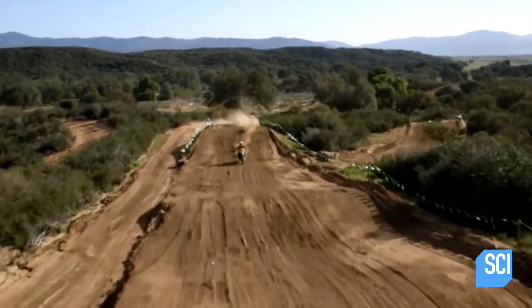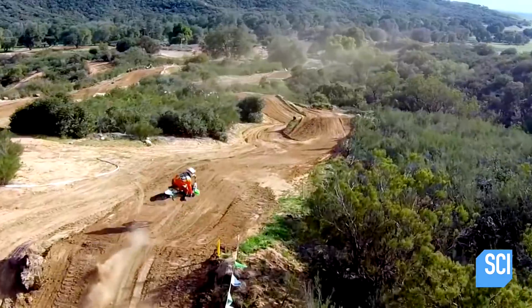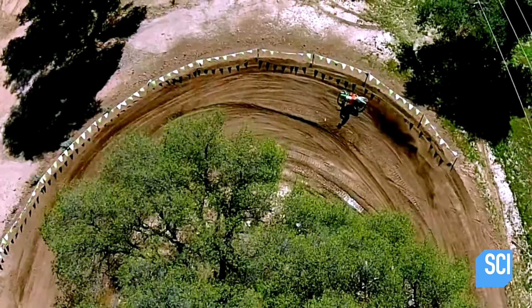You can have a drone follow you like a pet. So you can essentially be on your mountain bike, flying around the mountains, doing cool stuff, looking like a badass, and the drone is just following you taking video the whole time. It's rad.